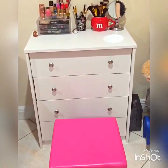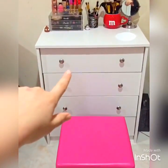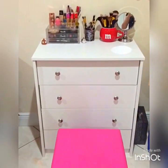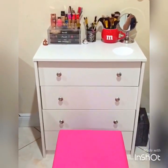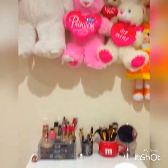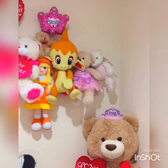I got this organizer at Ross for really cheap. And then this is my vanity pretty much — I got it at Kmart for like $39. Yeah, I got it at Kmart and it holds a lot of stuff.